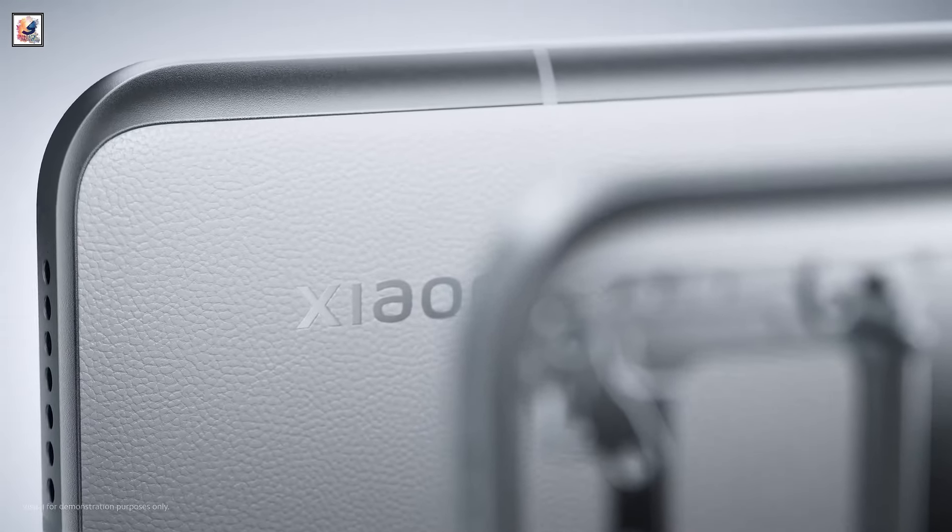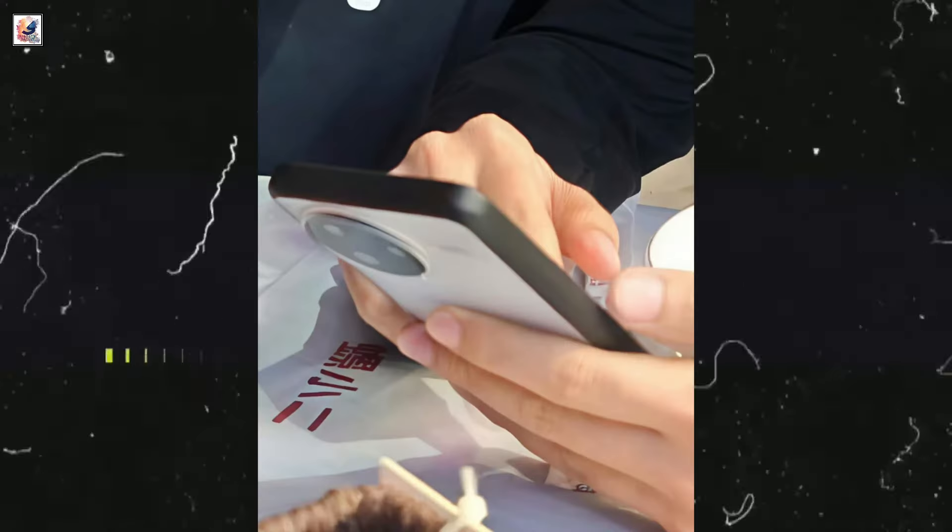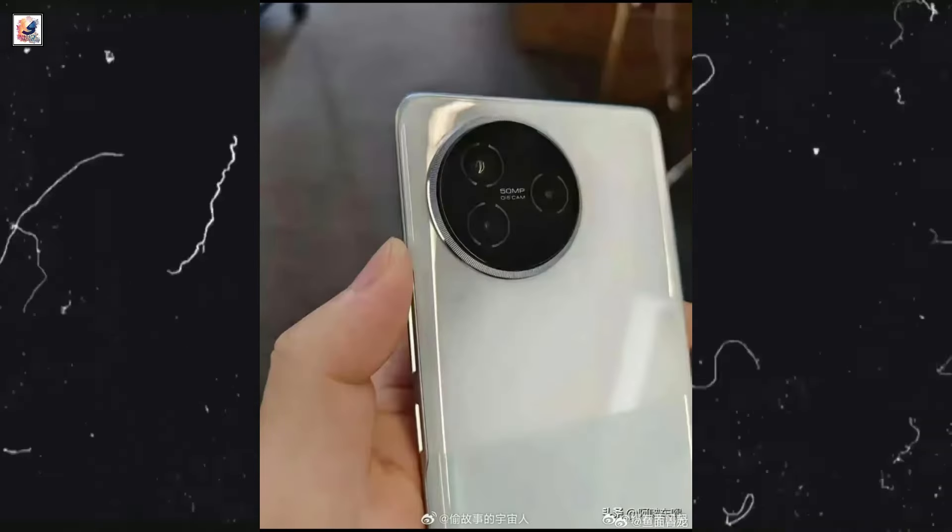Xiaomi sub-brand Redmi will announce the Redmi K80 series of smartphones in China at the end of November. This is the first look at the Redmi K80 series, which features a round camera module on the back.